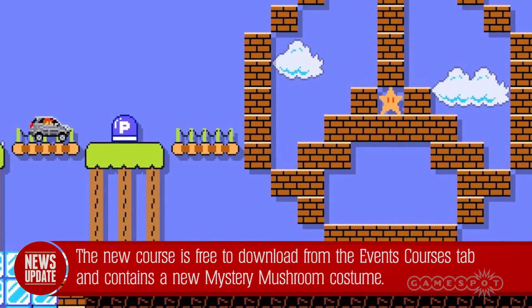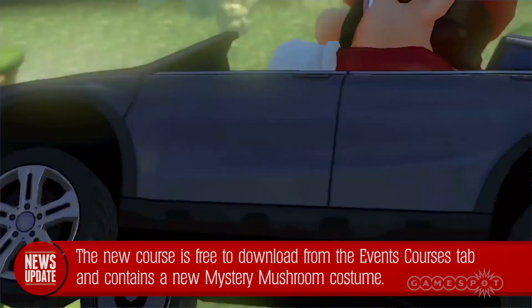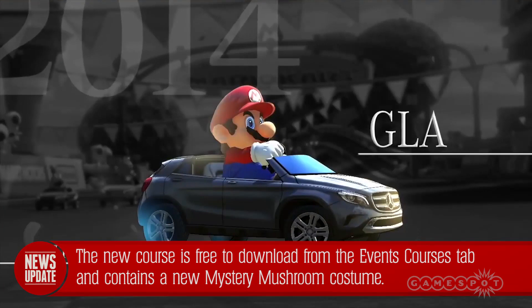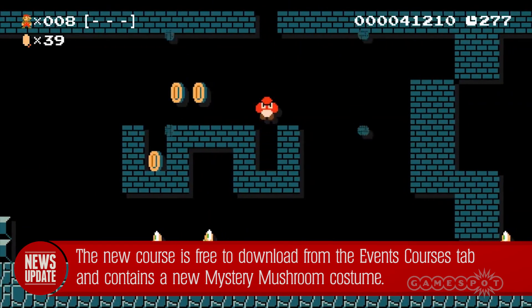As you can see in the screenshot, the level sports the Mercedes-Benz iconic logo made out of bricks. Completing this level will also unlock a new mystery mushroom costume that puts Mario in the driver's seat of a GLA. The level and costume are both completely free and available right now.